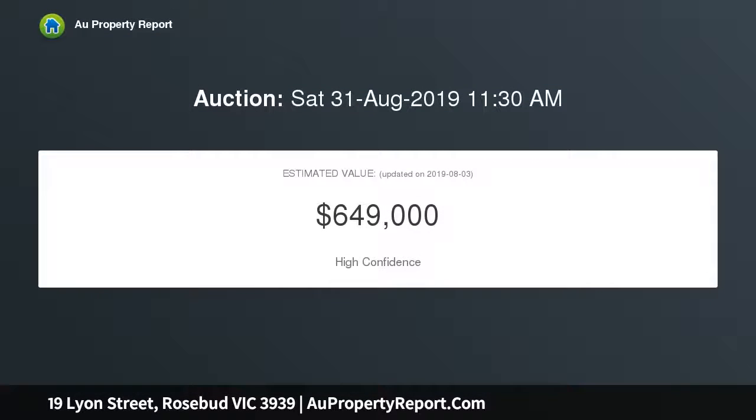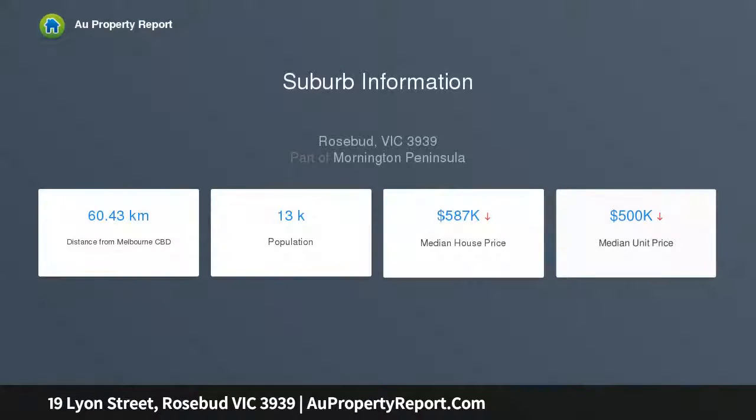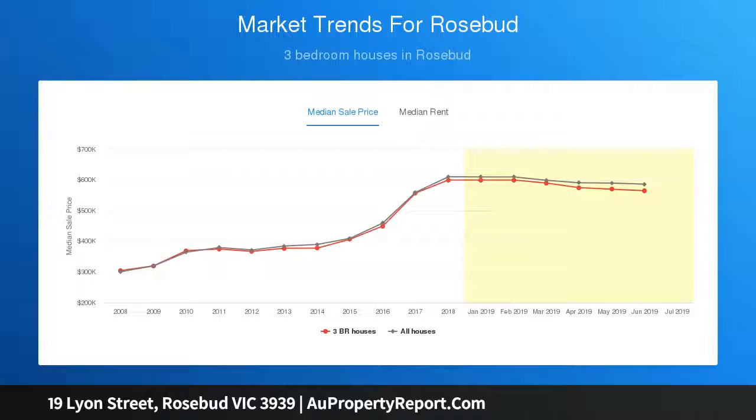At approximately 500 meters to the foreshore, this very neat three-bedroom, one-bathroom home with kitchen, meals, and living area is wrapped up in a solid brick veneer on a 675 square meter property. Refurbished in recent years, the home is very neatly presented, affording you all the time you need for leisure pursuits.